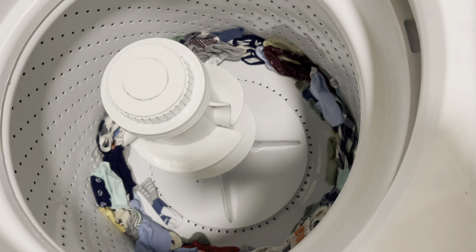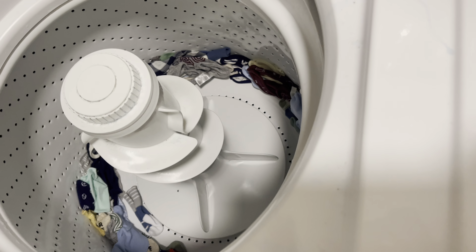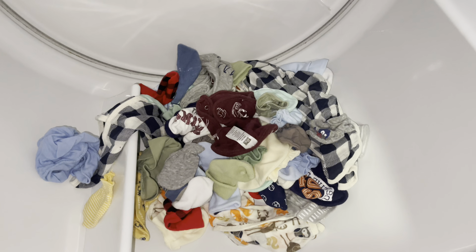So the first load is finished, so I'm gonna put them in the dryer right now. So I put them in the dryer.